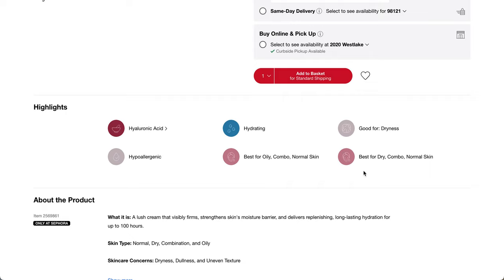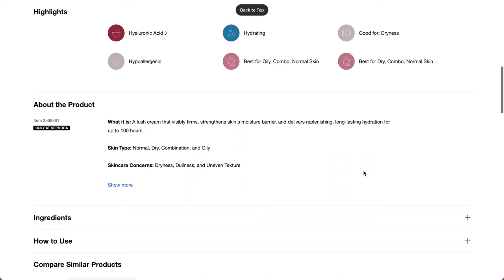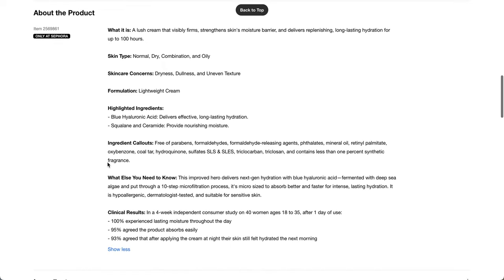So it's hyaluronic acid, hypoallergenic, hydrating — best for oily, combo, and normal skin, good for dryness. Lush cream that visibly firms, strengthens skin's moisture barrier, delivers replenishing long-lasting hydration for up to 100 hours. Blue hyaluronic acid, squalane, and ceramide. Free of parabens, formaldehydes, phthalates, mineral oil, retinol palmitate, oxybenzone, coal tar, hydroquinone, sulfates, SLS, SLES, triclocarban, triclosan, and contains less than 1% synthetic fragrance.